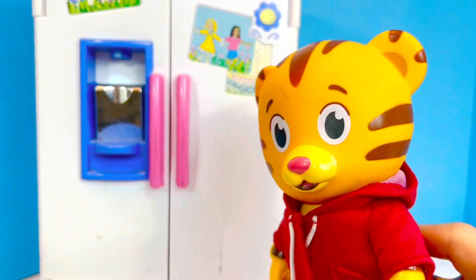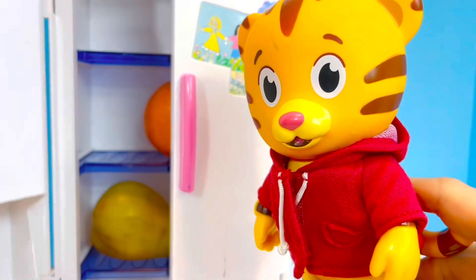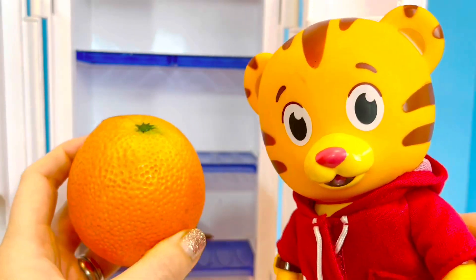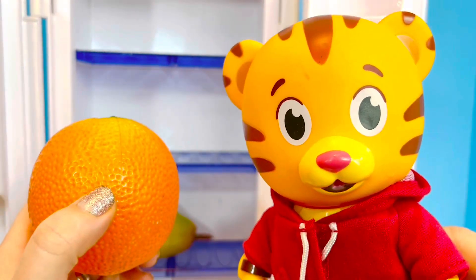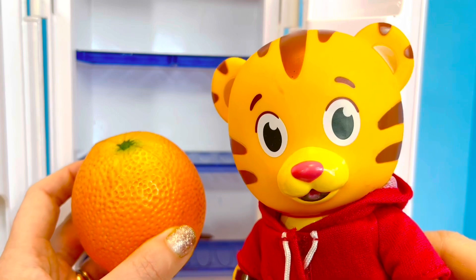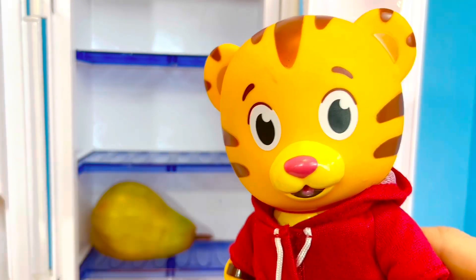I think there are a few more snack choices in Daniel Tiger's fridge today. A bright orange, full of vitamin C! Fruits and vegetables are very important for our bodies to stay healthy. When Tiny Treasures Mini was sick last week with a cold, they ate a lot of oranges and apples.